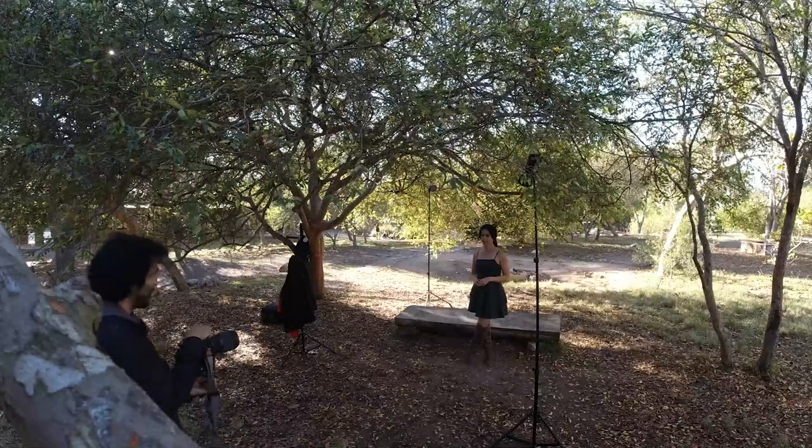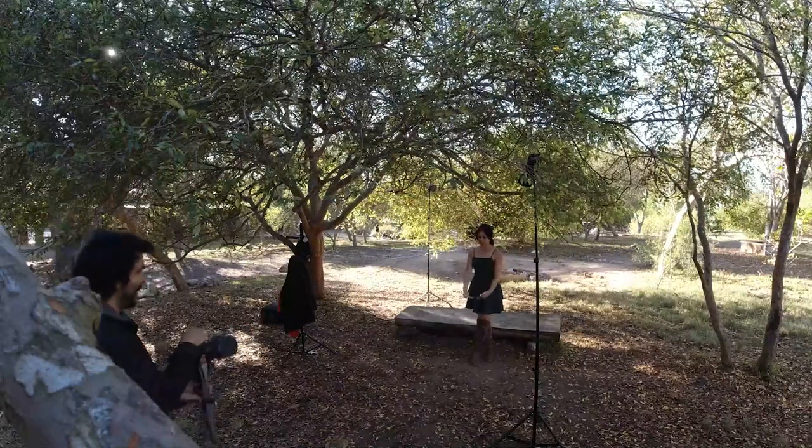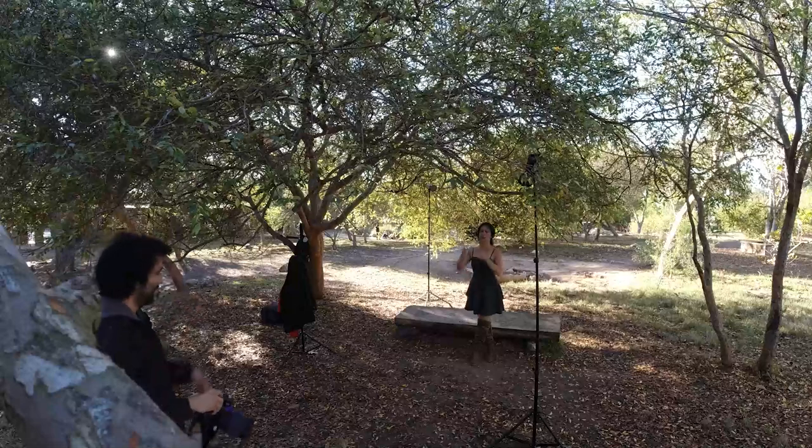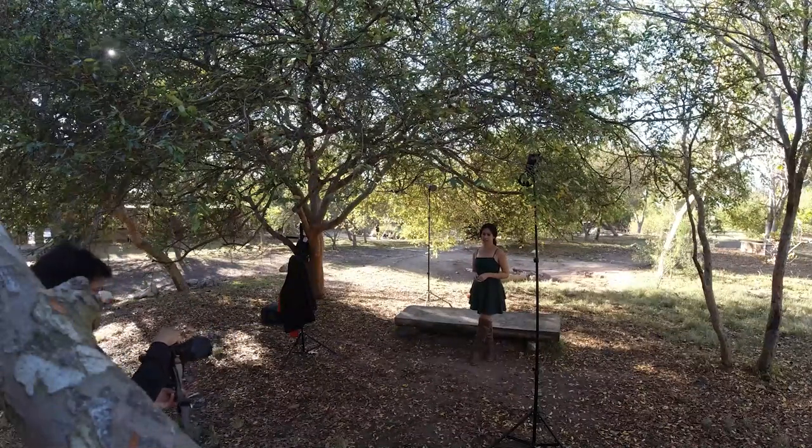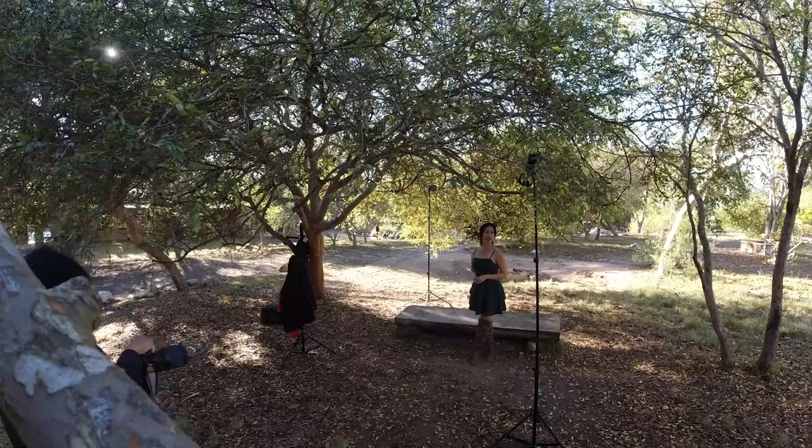I wanted the theme of this entire shoot to look like something not from California, but more of something from the woods — not something from the beach. If anything, more like Portland or Oregon.